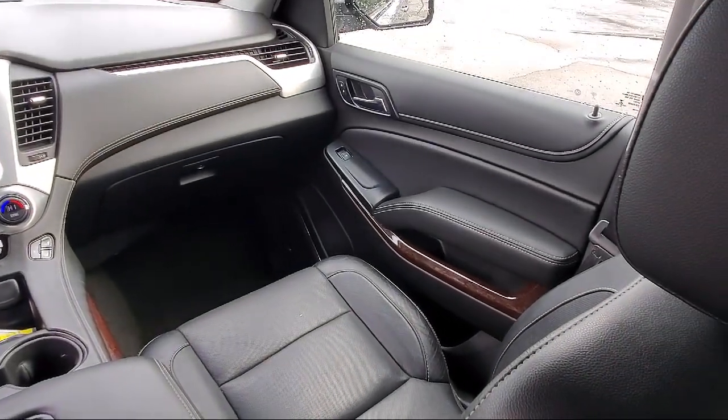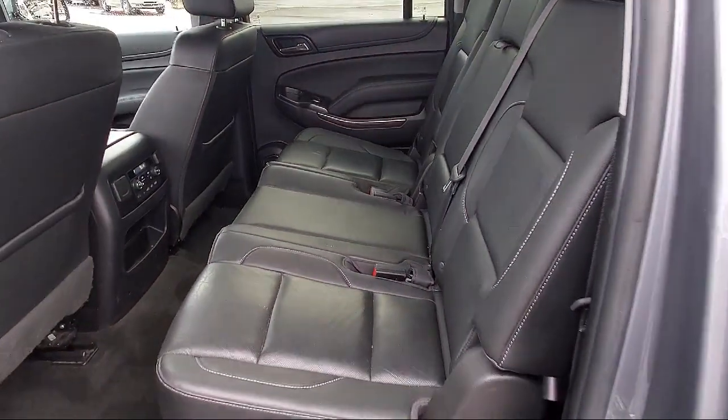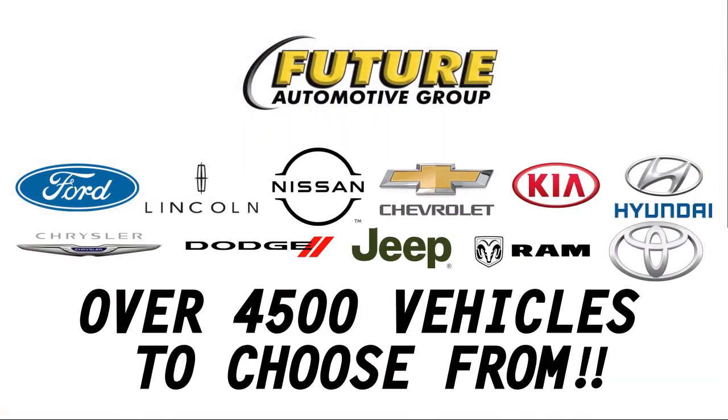Every vehicle goes through our rigorous inspection and reconditioning process, and with thousands of cars, trucks, and SUVs to choose from, you're sure to find exactly what you're looking for. We hope you'll give us the opportunity to prove to you what customer service is all about. So give us a call or stop by — we're looking forward to meeting you, and so is your next vehicle.